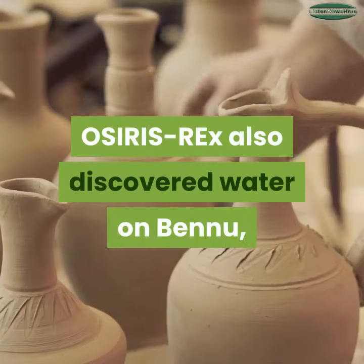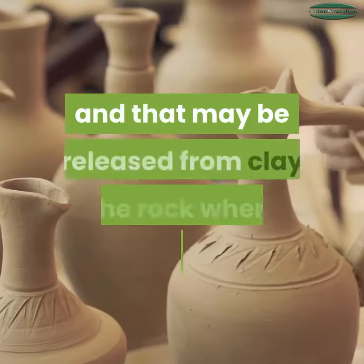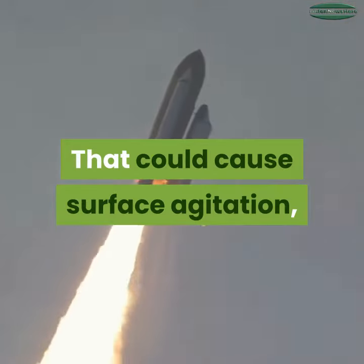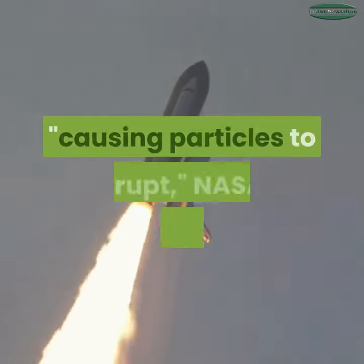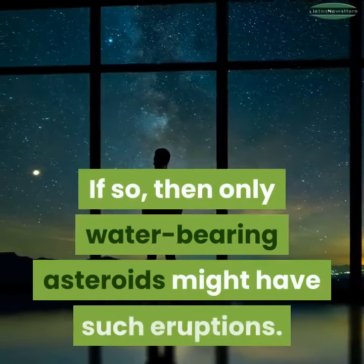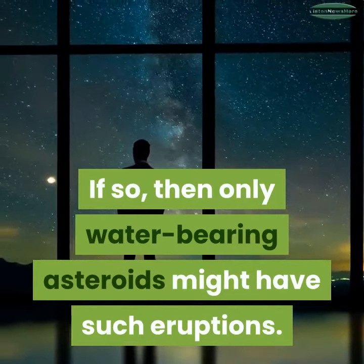OSIRIS-REx also discovered water on Bennu, and that water may be released from clay on the rock when it's heated. That could cause surface agitation, causing particles to erupt, NASA explained. If so, then only water-bearing asteroids might have such eruptions.